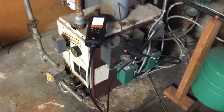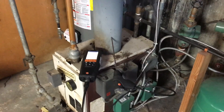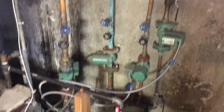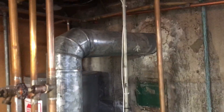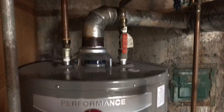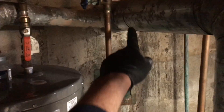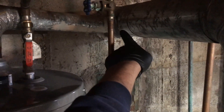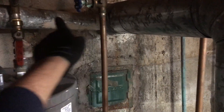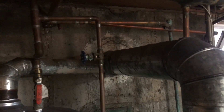This boiler will be replaced in the near future. We'll probably put in a Burnham ES2 540,000 BTU boiler and redo all the zone piping and flue piping. The water heater flue should be four-inch but is currently three-inch, so this six-by-three Y will become a six-by-four Y. We'll also drop it down and redo the run, and he'll need a stainless steel chimney liner.